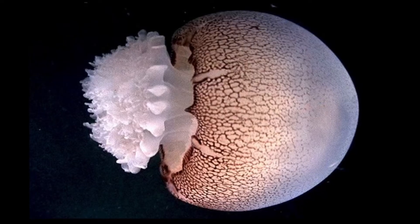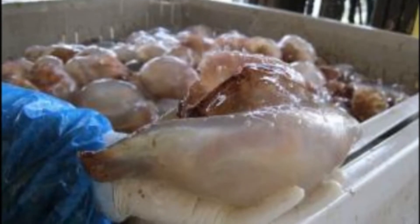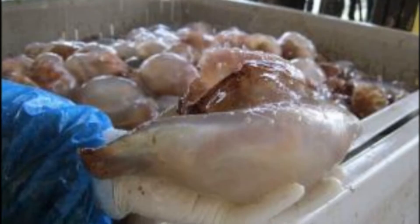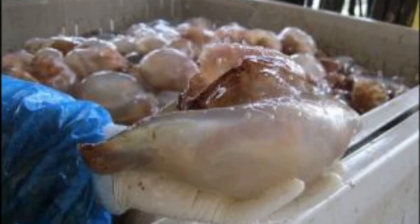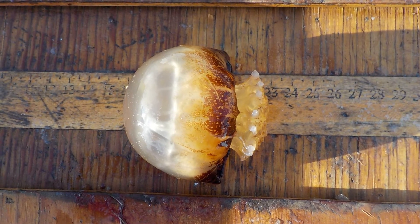Cannonball jellyfish have typically been considered a pest species by shrimp trawlers due to their ability to clog nets. However, some US states now fish them commercially. Since they are a popular food item in Asia, cannonball jellyfish are partially processed locally and shipped overseas. Trawling is the preferred and most common harvest method.